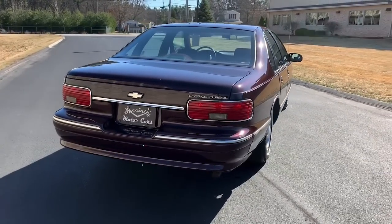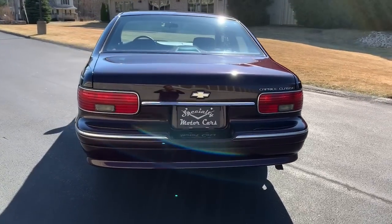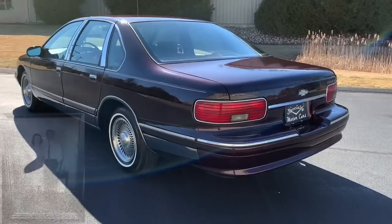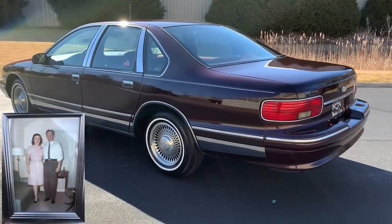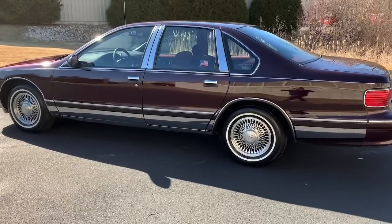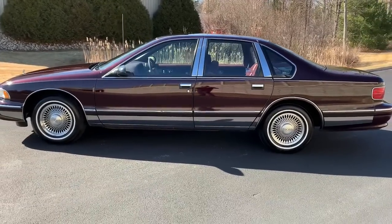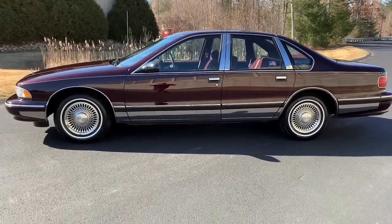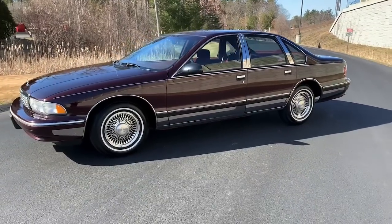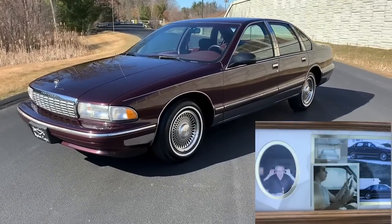This car came out of New Jersey. It belonged to a sweet elderly couple, Bill and Shirley. They bought this car brand new at Patterson Chevrolet, and they bought this car to use it, to drive it — but Bill cherished this car. This was his last new car that he ever bought, and he took exceptional care of it. The condition of the car is why I decided to take it on to sell. This car was actually used as the lead car in Bill's funeral when he passed away, so this car meant a lot to the family.